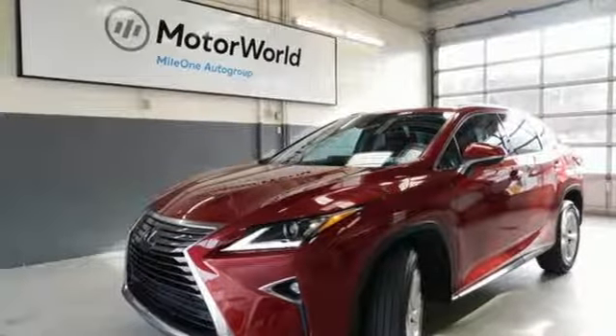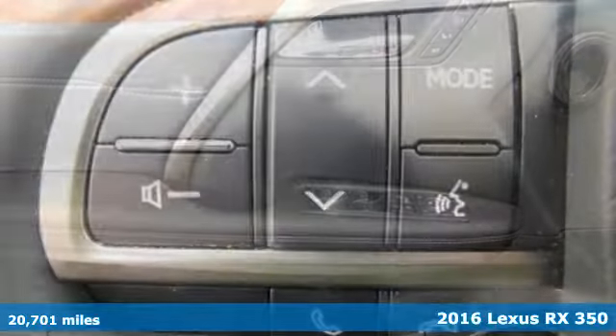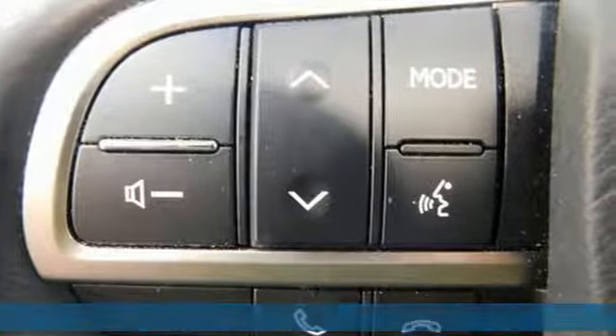Here's a 2016 Lexus RX 350. Luxury awaits in every Lexus. It's equipped for all your driving needs and wants.